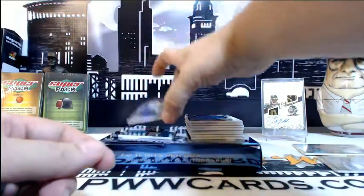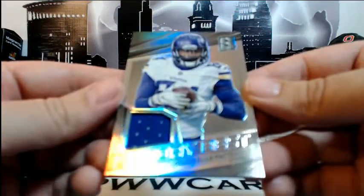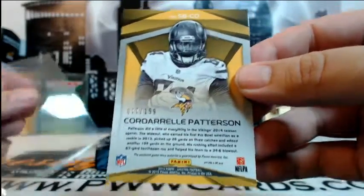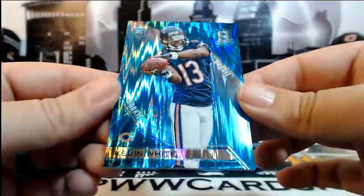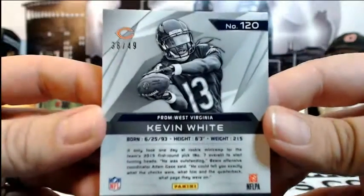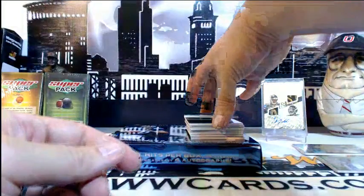Next up for the Vikings — Cordero Patterson, Sunday Best single-color relic, numbered 77 of 199, going out to Minnesota and Matthew R. Then for the Bears — Kevin White, rookie blue, numbered 38 of 49. Congratulations to Chicago and Cody H.